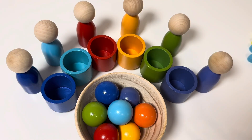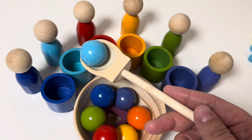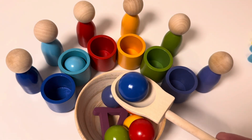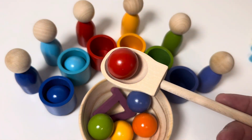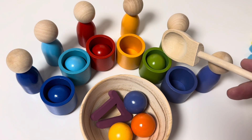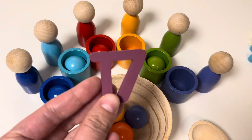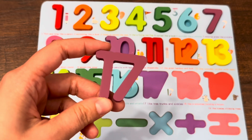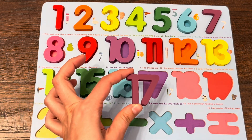Here we have balls and cups. We need to find the number, so let's start — blue, dark blue, red, green — and I can see number seventeen! Let's find together the right place for number seventeen. No, no — yes, yes!